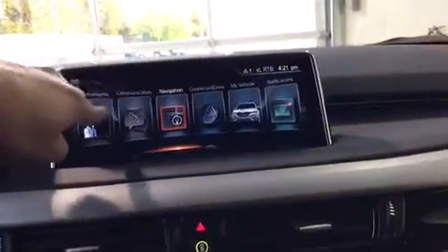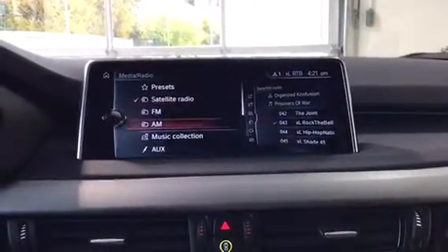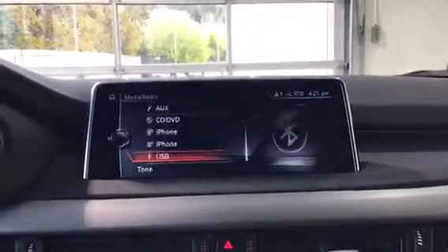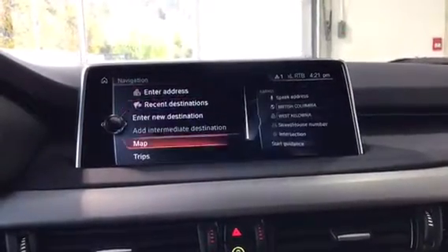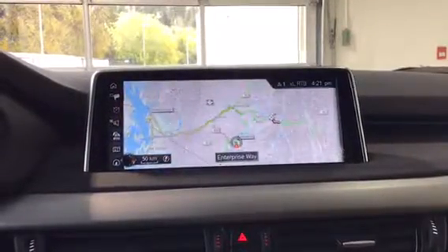In media and radio we have satellite radio, FM, AM, music collection, auxiliary, CD/DVD, Bluetooth, and USB. Communication covers everything to do with your cell phone. Navigation gives you a really nice map on this vehicle with real-time traffic info.